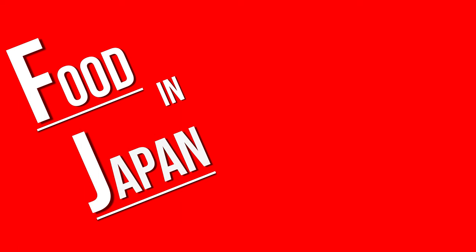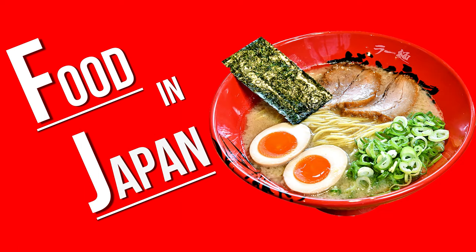This is one of the most spicy ramen in Tokyo! Hi, everybody! This is Aino. In this video, I'll visit a famous spicy ramen restaurant called Kikanbo. Let's go!